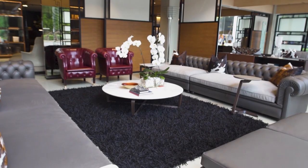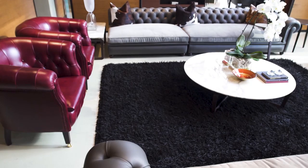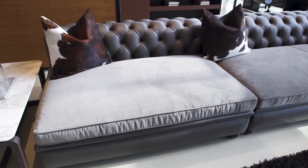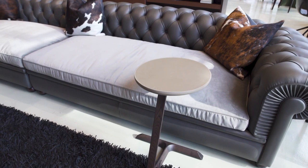Entering the showroom, we are greeted with a vignette of the classic. Poltrona Frau is deeply rooted in Italian design and is known for superior leather, as seen in these seaters. A design by Renzo Frau, the Chester dates back to 1912. It is still crafted with the exact same process, proving the design is a functional classic.